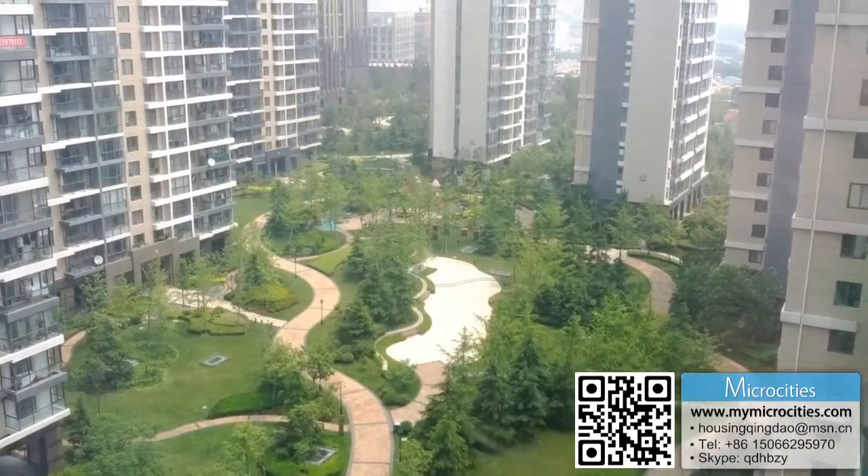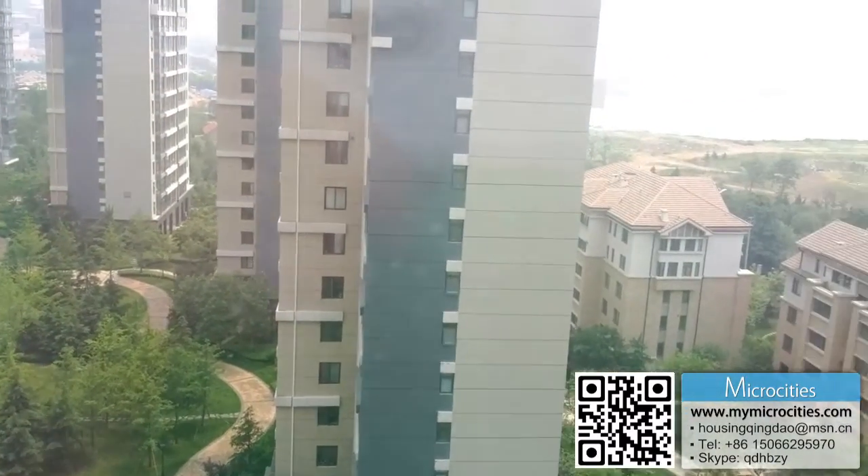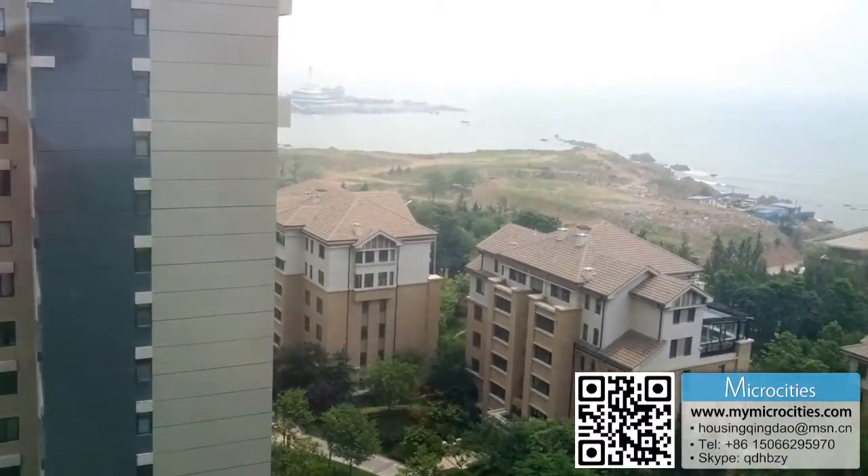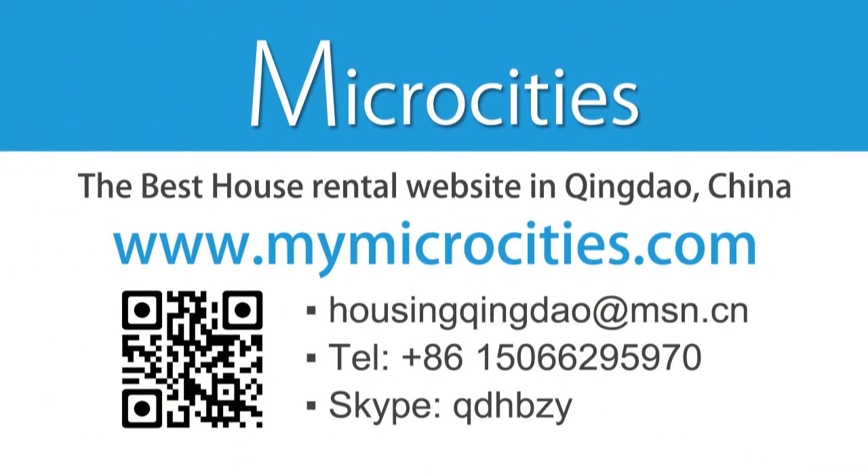This place is expensive, but you get quite a lot for your money. For an expat family moving here, this could be a nice place if you're on a slightly higher salary. Thank you very much for watching, and as always check out our website mymicrocities.com for further information.